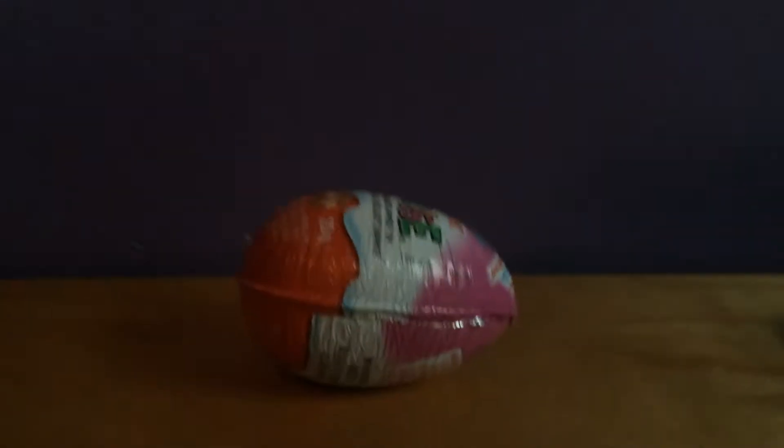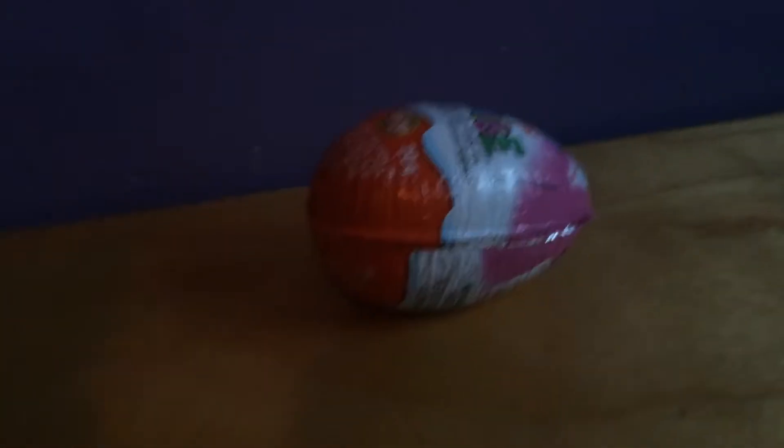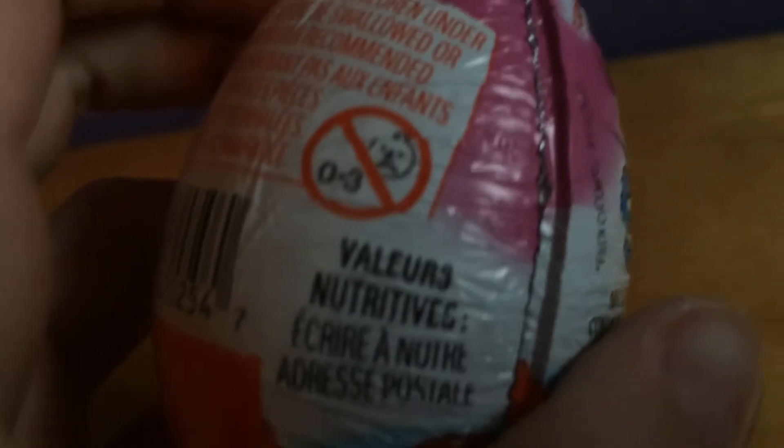Hi guys, today we're reviewing a slightly different toy — a Kinder Surprise Egg, girl edition. The girl edition egg is usually colored pink. As you can see, there's a choking hazard warning: no kids under three years old, because you wouldn't want to choke on this toy.